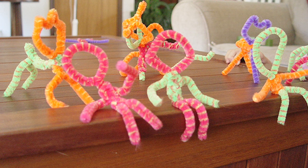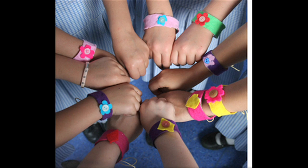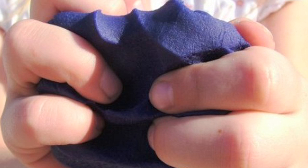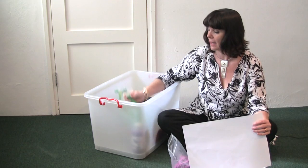I also recommend things like pipe cleaners and sprinkles — things that are three-dimensional that they can stick on, build up layers with. And make play-doh or clay so they have something that allows them to mold and sculpt and be more physical, create three-dimensional forms. You can make this very easily at home with flour, water, and oil.